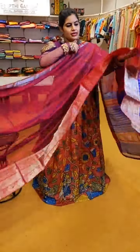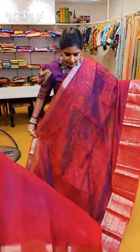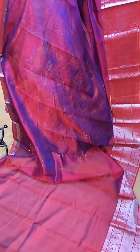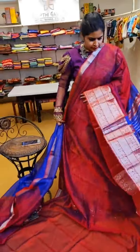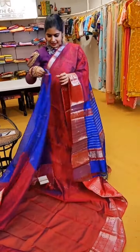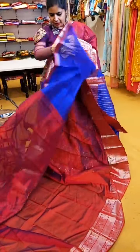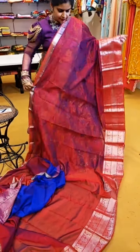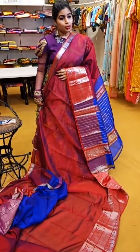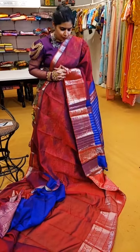Another saree that is a perfect match with this blouse is this dual tone of nice purple and pink combination with beautiful silver borders. That's how the pallu and blouse are. ₹6,999 is the price of this beautiful saree. The body has a beautiful dual tone which adds a nice elegant shine — very very pretty.